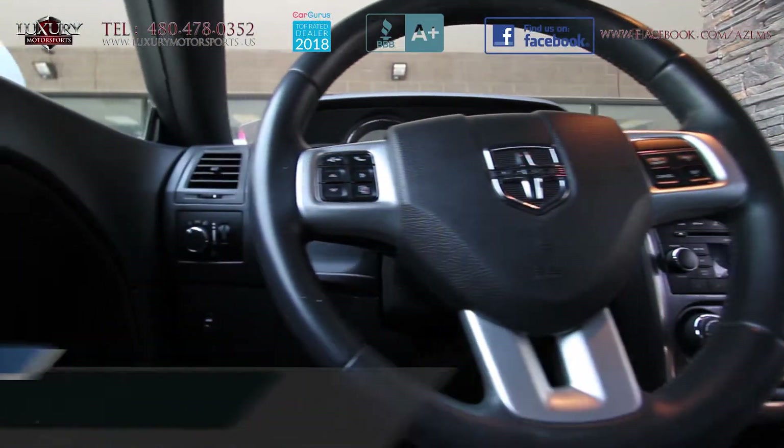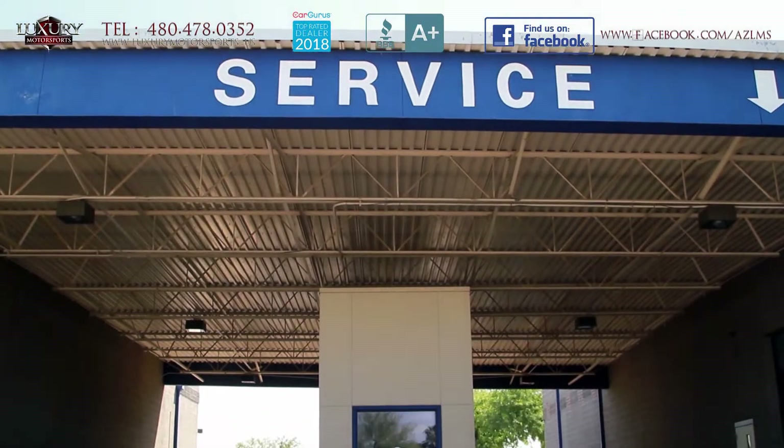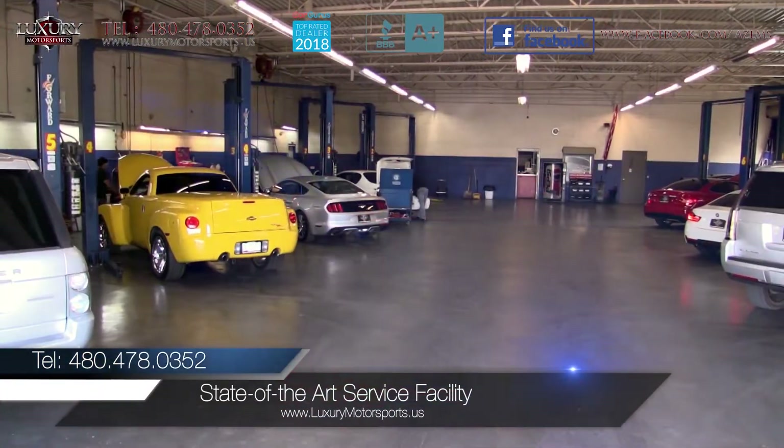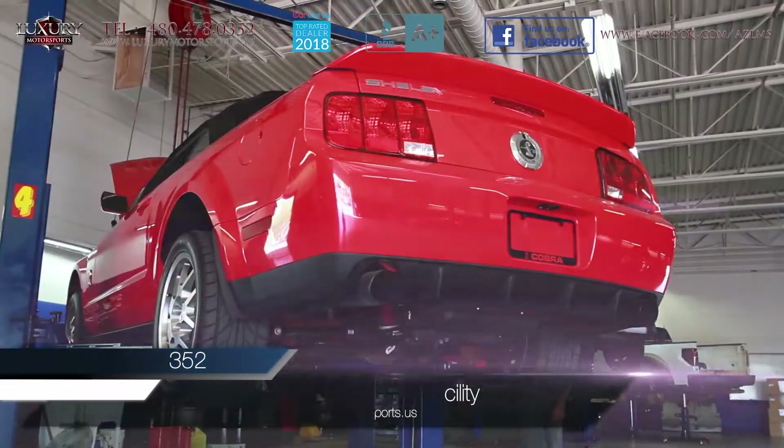EPA estimated fuel economy is 18 miles per gallon in the city and 27 miles per gallon on the highway. At Luxury Motorsports, all vehicles go through a rigorous service inspection in our state-of-the-art service facility before being sold.